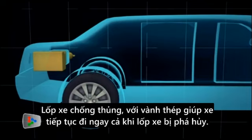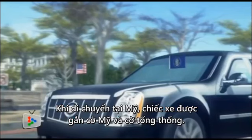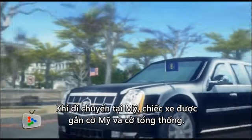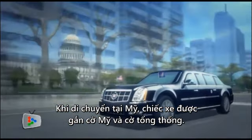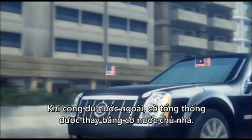The tires are puncture and shard-resistant, with steel rims that allow the car to continue driving even if the tires are destroyed. In the U.S., the presidential limousine displays the American flag and the presidential standard. When in a foreign country, the presidential standard is replaced by that country's flag.